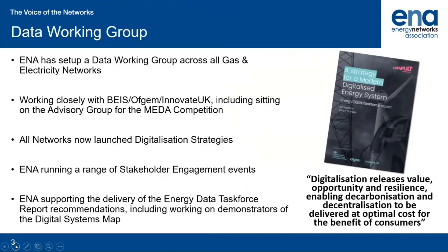If you've not already read it, I would strongly recommend reading the Energy Data Taskforce report. It was a game-changing report that made five key recommendations for modernising energy data, and it is available for download on the Energy Systems Catapult website.